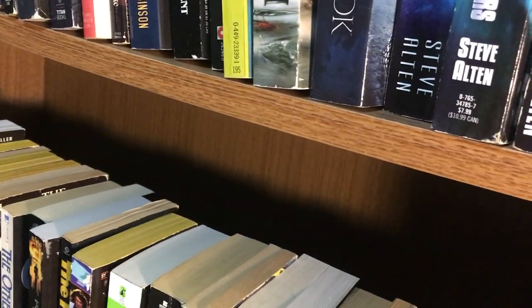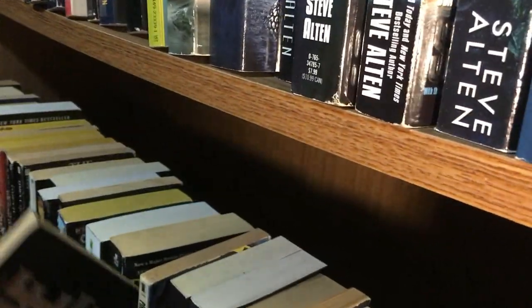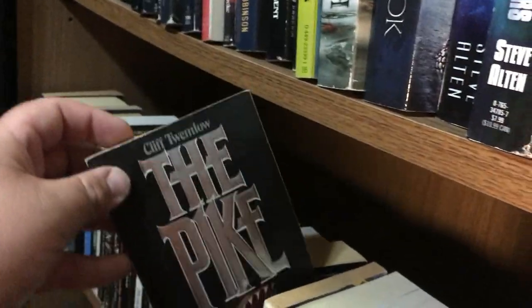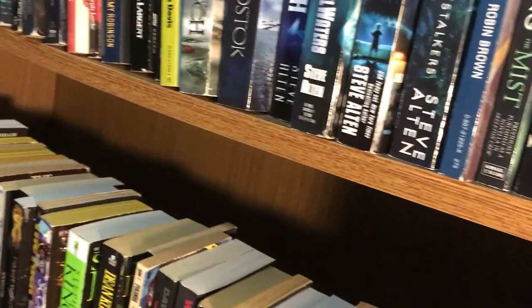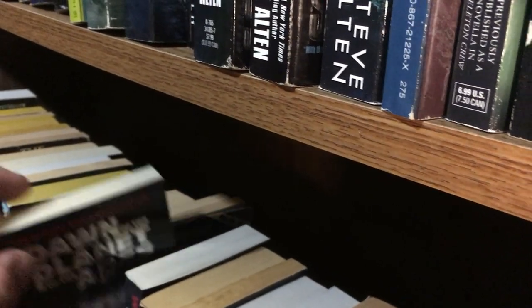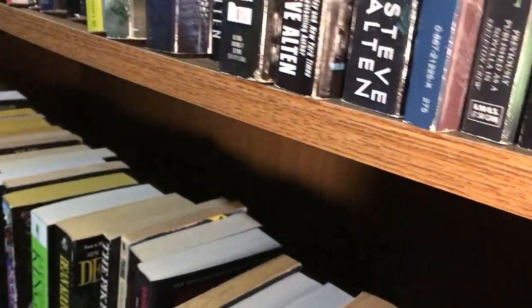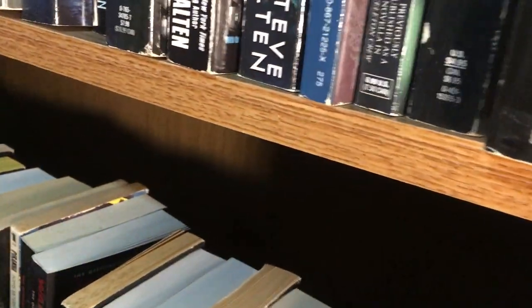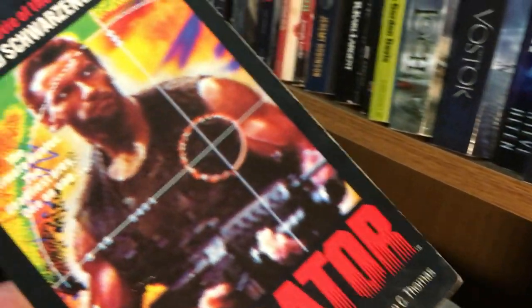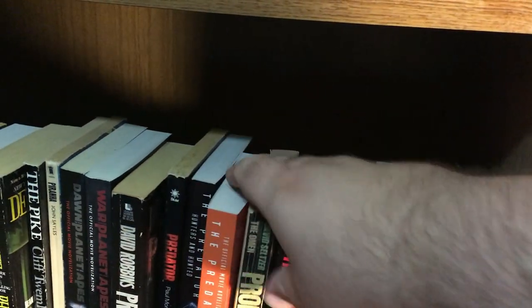Parliament of Blood by Scott Ciencin — really cool cover. Stephen King's Pet Sematary. Phantoms by Dean Koontz. The Pike by Cliff Twemlow — they tried to make a movie, kind of did in the 90s, but it wasn't much like the book. Piranha, the novelization — a lot of fun like the movie. Dawn of the Planet of the Apes and War for the Planet of the Apes novelizations. Prank Night by David Robbins. The Predator novelization.